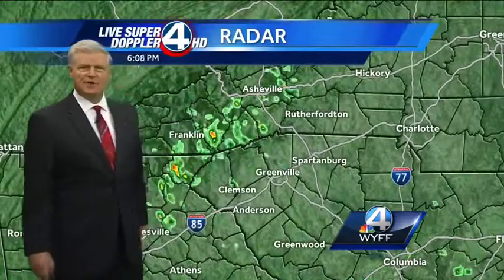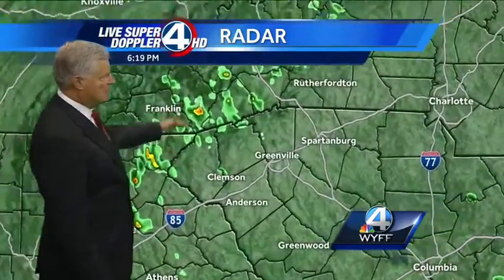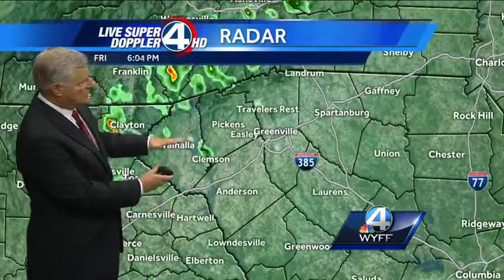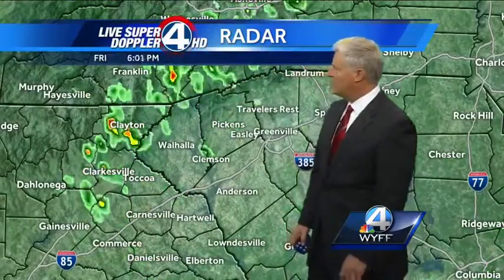Some of the showers with some brief heavy rain have had a couple of lightning strikes back in through northeastern Georgia over the last few minutes, but that's about it. Otherwise, you can see the showers continuing to drift off to the south. And as they come off the mountains and get into the western part of the upstate, they start to fall apart. A little bit of a light shower for you folks in Clemson, heavier showers in Clayton and Clarksville heading down toward Commerce.